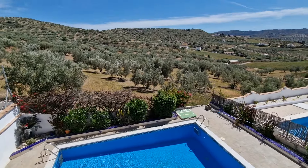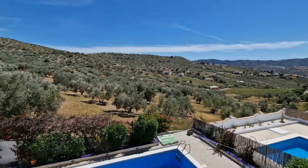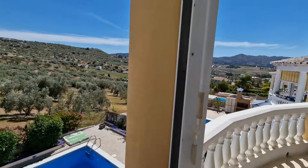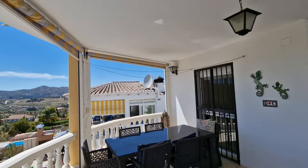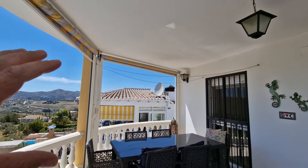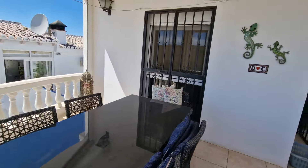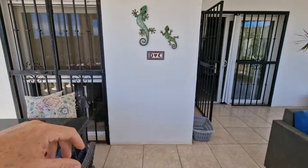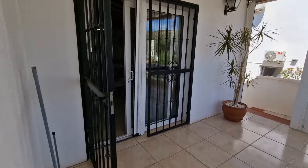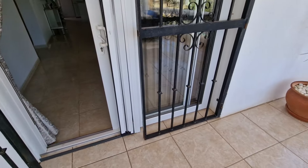There are neighbours only on either side, but nothing can be built in front. You also have awnings that retract down to give more privacy and screen off from neighbours. There are fly screens on all the windows and doors.